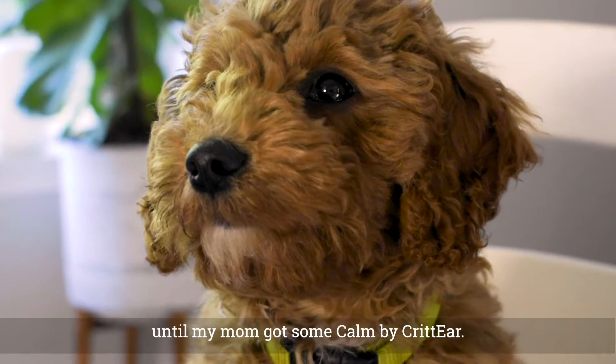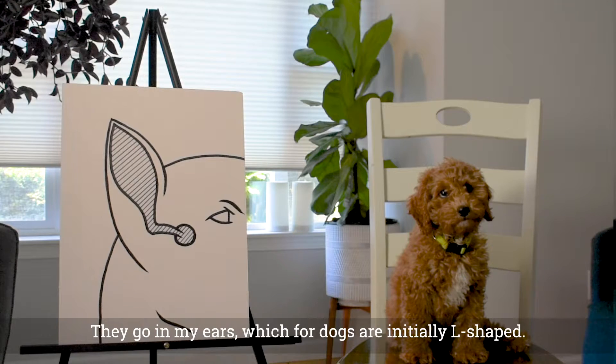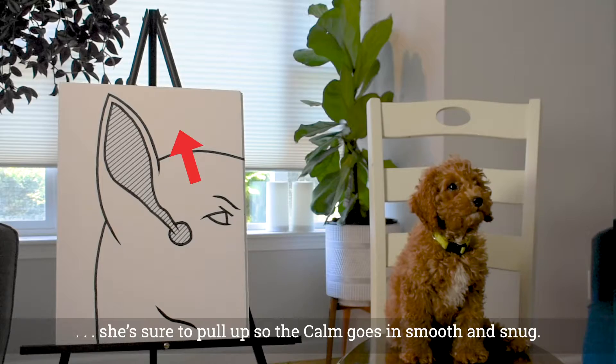At least they used to until my mom got some Calm by CrittEar. They go in my ears, which for dogs are initially L-shaped. So when she goes to put them in, she's sure to pull up so the calm goes in smooth and snug.